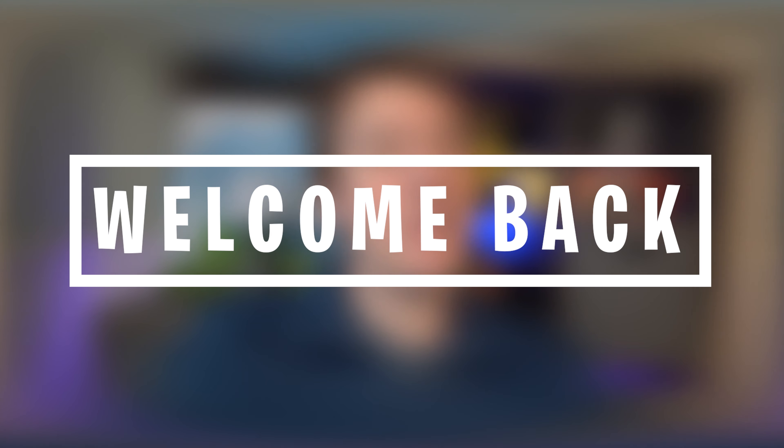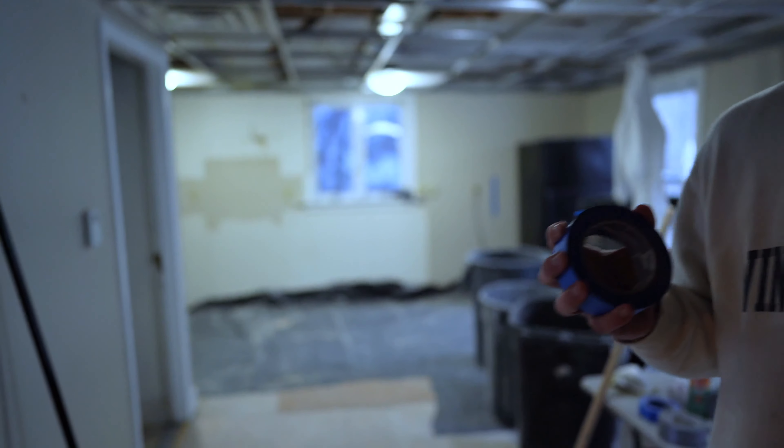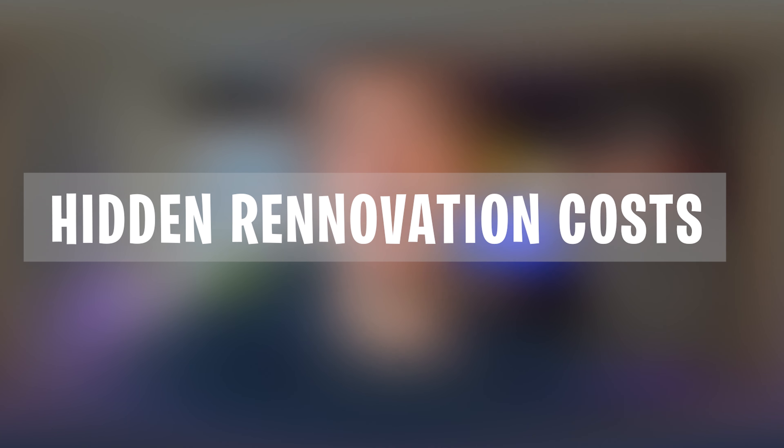What's going on guys? Welcome back to the channel. In today's video, I've got a really great one for you. I bought a property — it was a rental property, something that I needed to renovate in order to live there. Still in the renovation process. However, there were a lot of things during this process that I didn't necessarily anticipate when it comes to expenses. I wanted to make a video that talks about all of those hidden costs associated with renovation processes and some of those real estate endeavors that I've been focusing on.